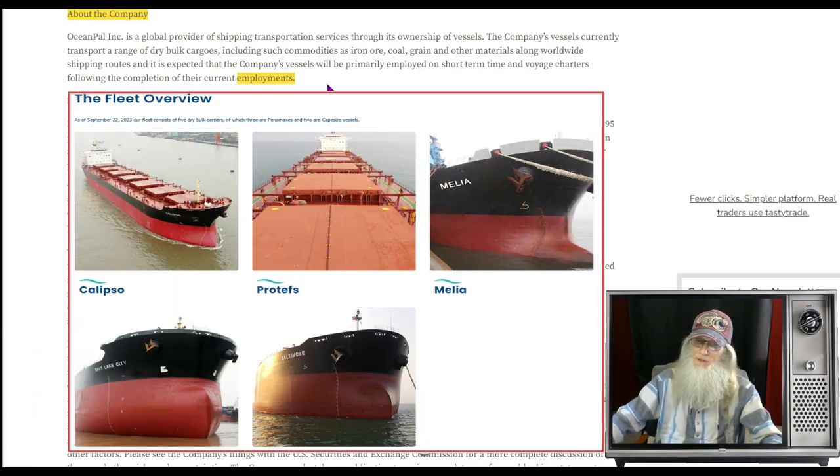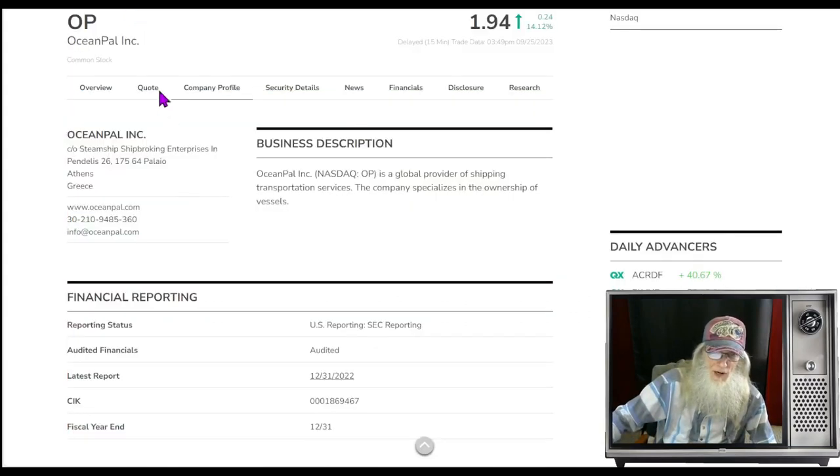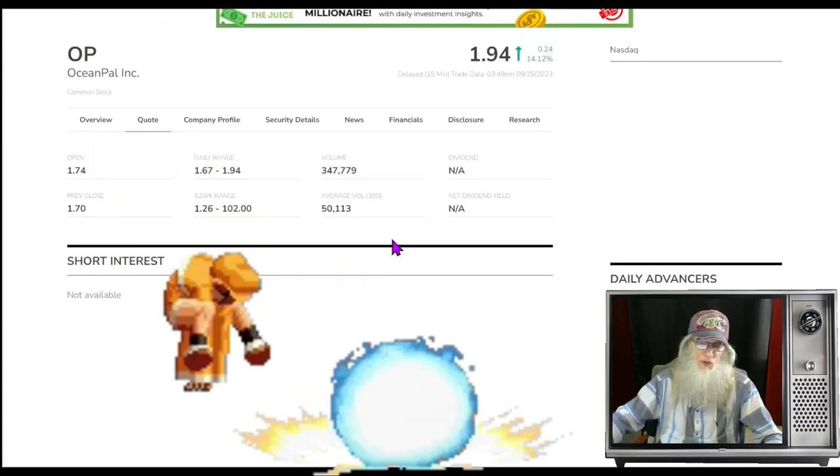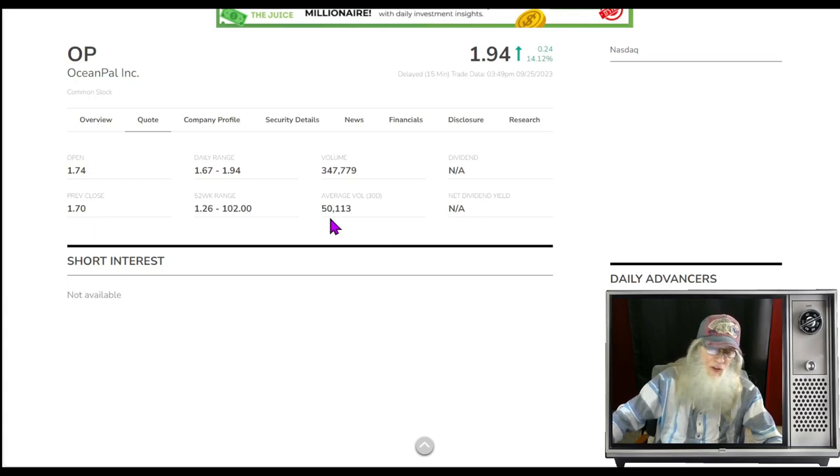The company's vessels are expected to be primarily employed on short-term time and voyage charters following the completion of their current employment. The company owns five tankers, is a partner with another company on two or three tankers, and leases tankers regularly — for four to six months, paying a daily fee, to use them to move cargo. What was the relative volume today? It's over 600%, going from 50,000 shares a day to 347,000 shares.